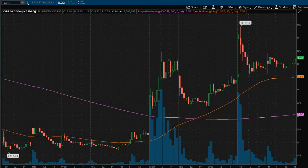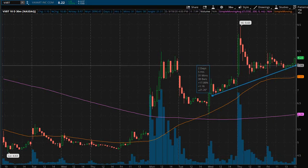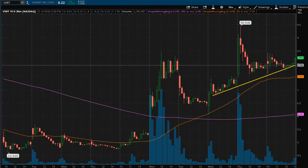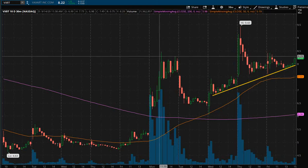We've had these nice little higher highs continuing up, creating a nice little trend line — we're going to draw that up right here. So we have this nice little trend line the last couple days of some higher lows as well.